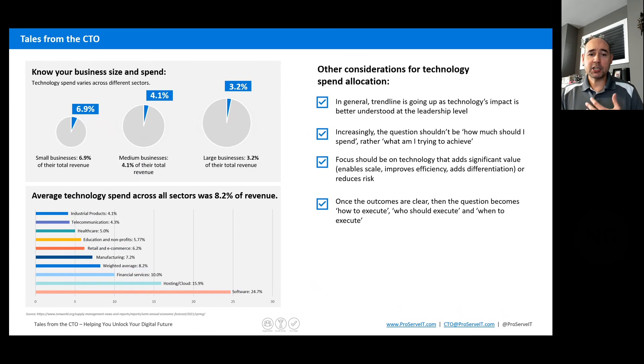Looking at this slightly differently, what we're seeing as a trend line is that spend is going up. I don't think it's going up incorrectly. For the longest time people have seen technology as not necessarily a differentiator or a strategic enabler for the business, but typically as an operating expense. Quite often we see technology reporting up into the CFO, up into finance, and not necessarily having a seat at the strategic thinking level of an organization.